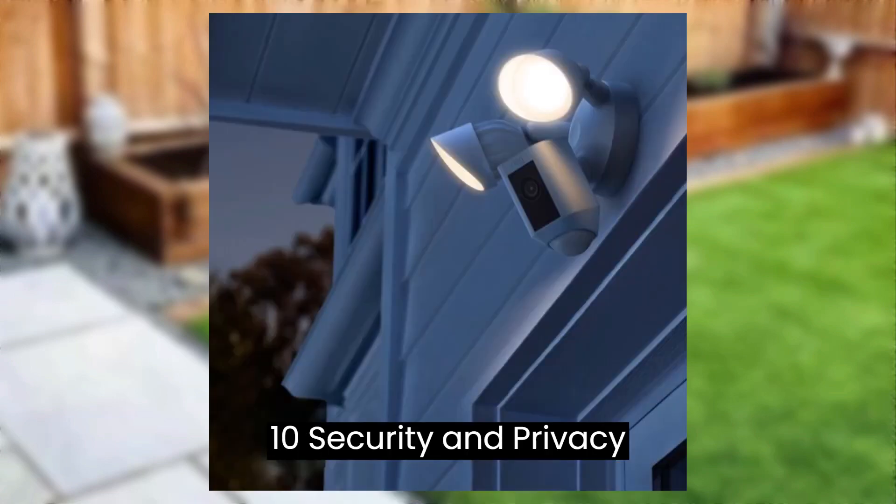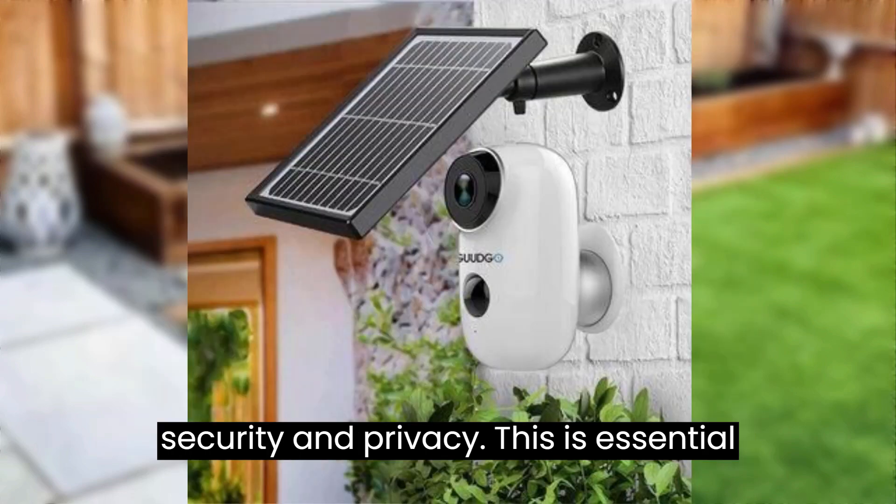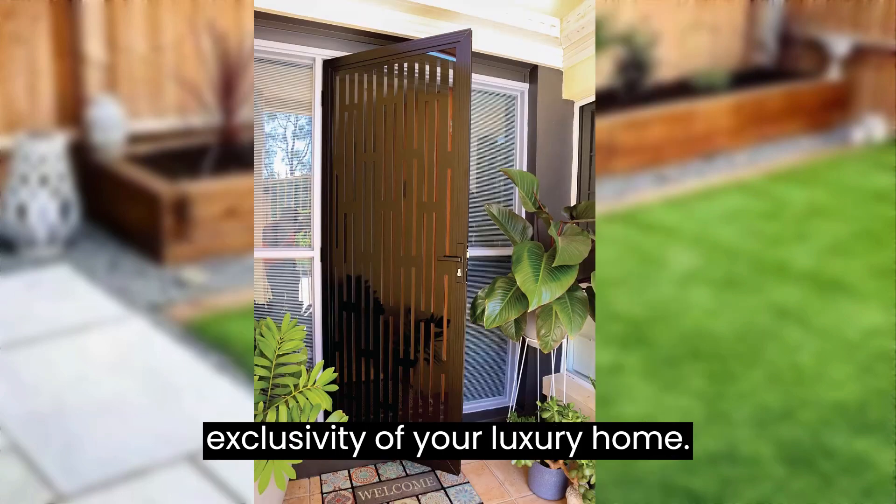Tip number ten: security and privacy. Ensure your property offers top-notch security and privacy. This is essential for peace of mind and maintaining the exclusivity of your luxury home.